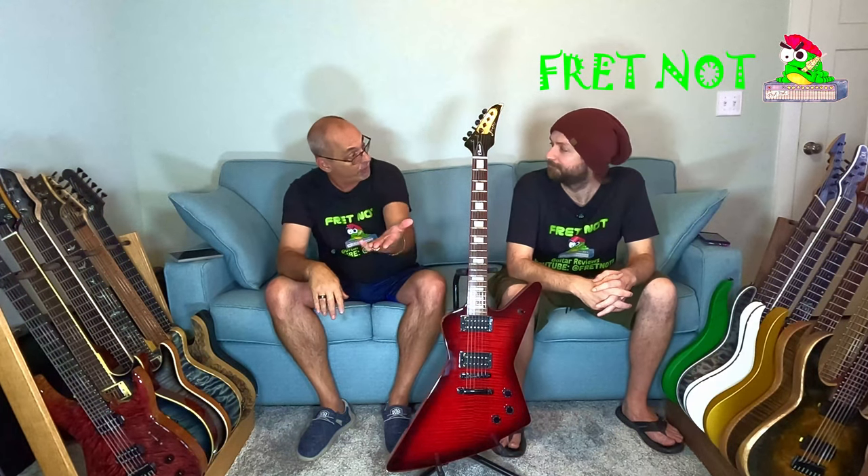We'll send you tracking, and when you get it we'd like a picture of you with the box showing the Fret Not sticker and a picture of you with the guitar. We take those and put them on our channel so people can see that people actually win. If you live outside the United States and you win, we're gonna pay all the shipping to get it to you. If customs in your country charges you something extra, it's usually not a lot, but that's just part of shipping country to country.